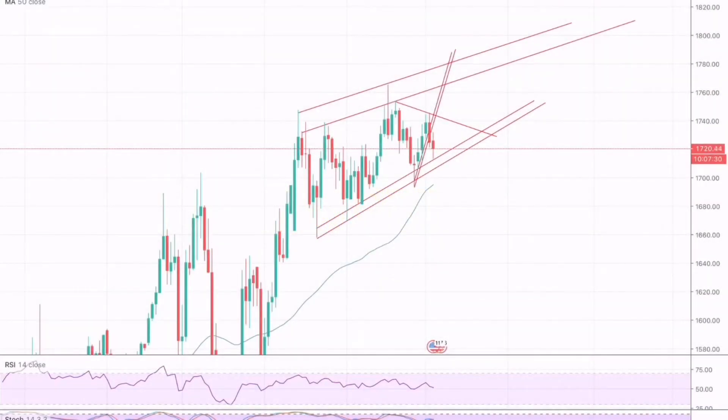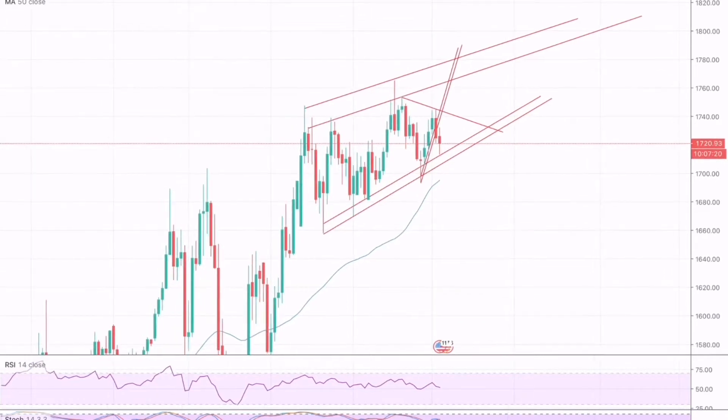Hey team, today we will be analyzing and forecasting the market for Bitcoin and Gold from 3rd to 4th June. We can see that gold has recently targeted lower support.